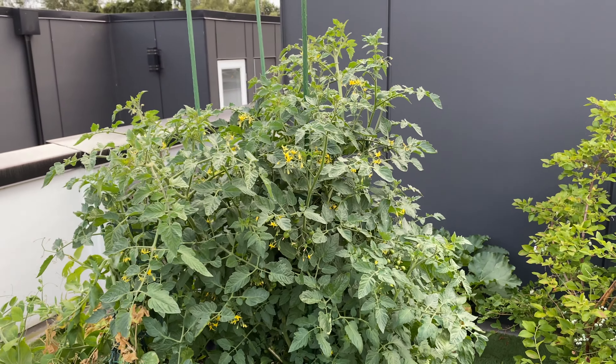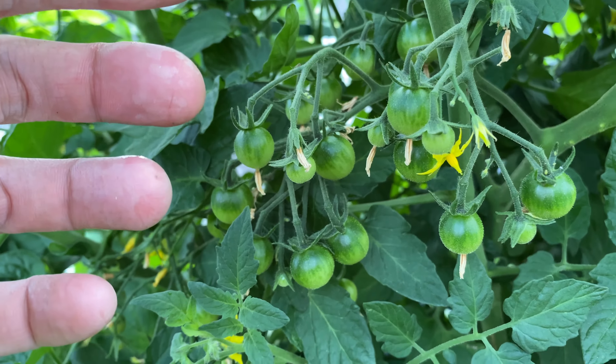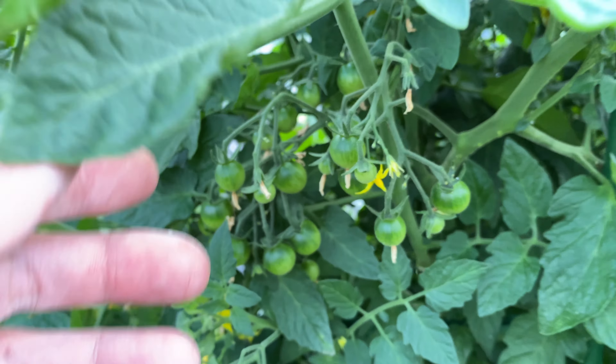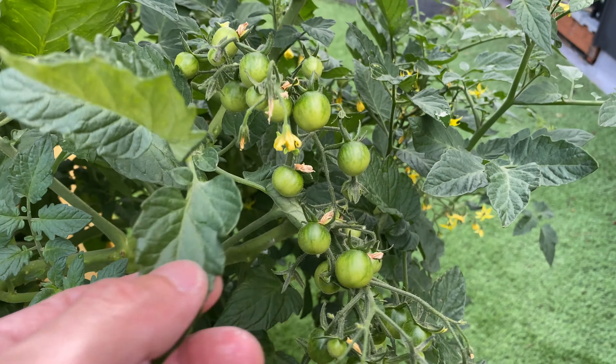Tomato is taking over the whole planter. You can see there's gonna be a lot of tomatoes. Here's some other cluster of tomatoes, and here's another cluster.